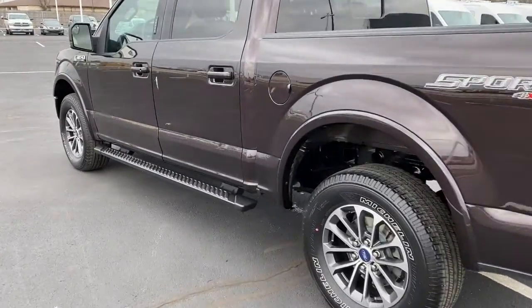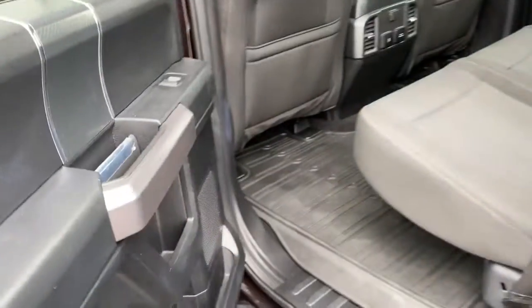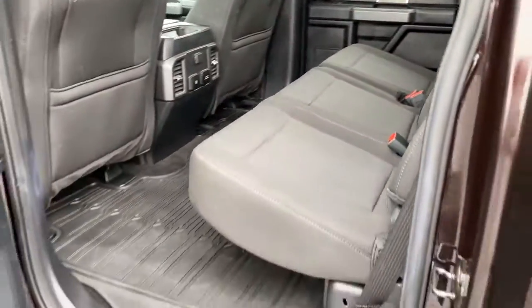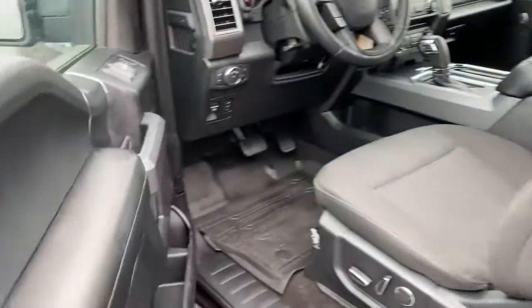These are just some of the great options this vehicle comes with: keyless entry, four-wheel drive, fog lamps, backup camera, aluminum wheels, steering wheel audio controls, Bluetooth connection, passenger adjustable lumbar, stability control, and tow hooks.